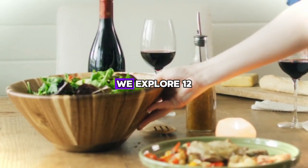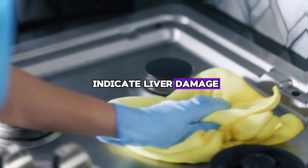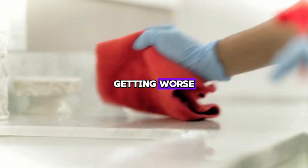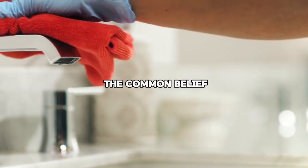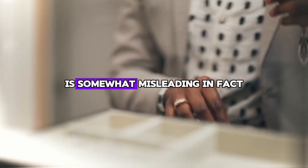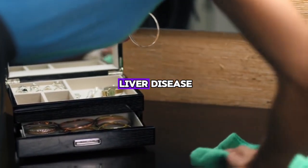In this video, we explore 12 unusual signs that may indicate liver damage. It is very important to know these signs because you can take measures to prevent the disease from getting worse. Your liver has a remarkable ability to heal itself with a little help. The common belief that liver damage is primarily caused by excessive alcohol consumption is somewhat misleading. In fact, several factors can cause liver disease.